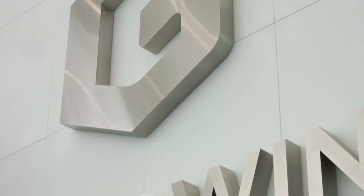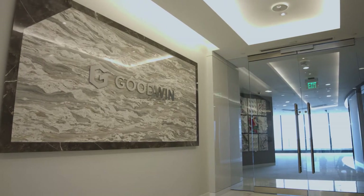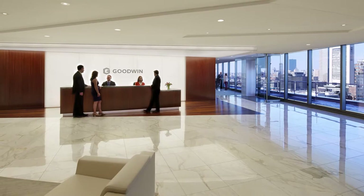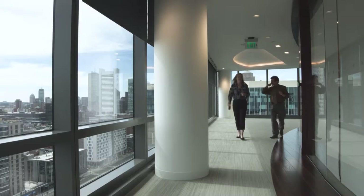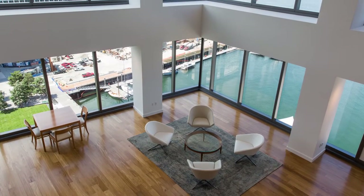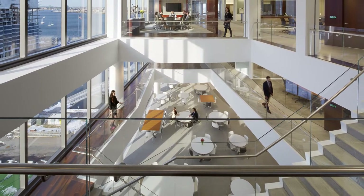One of the big drivers of the decision ultimately to move instead of stay was the opportunity to optimize our assets. In this space, we went from 450,000 square feet on 16 floors to 360,000 square feet on 12 floors. We did that by better planning, by using materials such as the clear glass which allowed us to use more of the space. We were able to create interior space that had natural light and views, which could also be used effectively to house the lawyers.